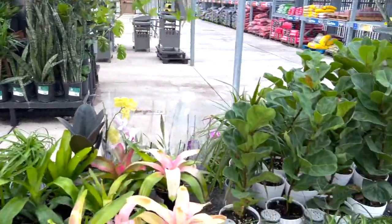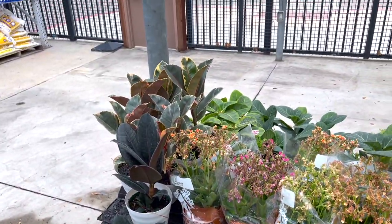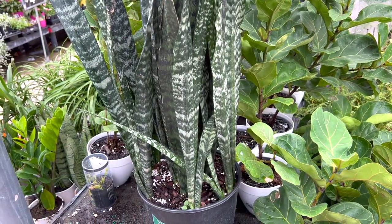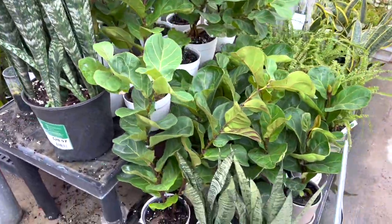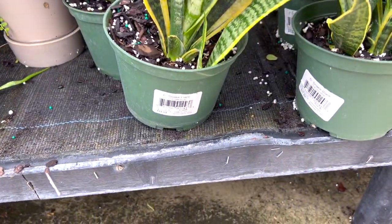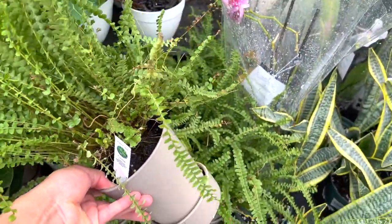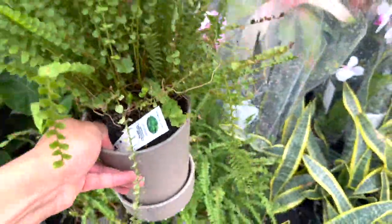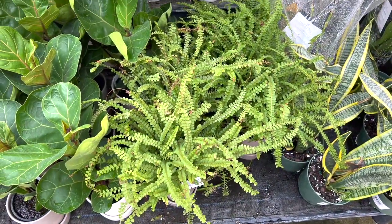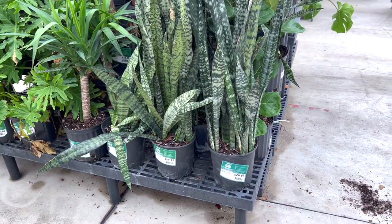Beautiful bromeliads, ponytail palms, and then there's some really sad plants on top. Oh — string of bananas! Super fun. Some really big sansevieria for $20.97, that's a good deal. Beautiful orchids, more snake plants. Look at this button fern — again, over-watered, doesn't have drainage holes. This is huge, I've never seen such a big one — a lemon button fern I think. That's really big, I've never seen it that big before.